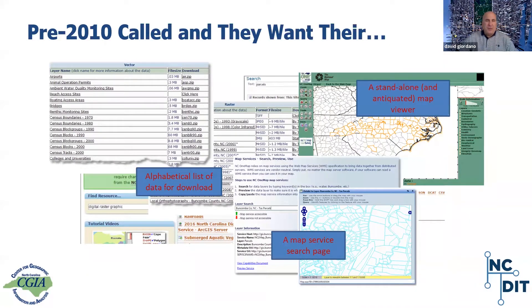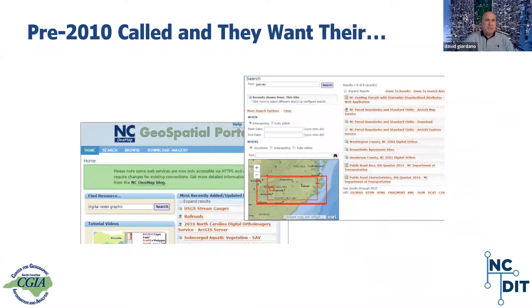Pre-2010 called and they want their archaic web apps back. If you've been around as long as Brett and I have, you've probably seen or used any number of these. We've come a long way since then. The functionality of those apps may have been fine, but there was an expectation to keep up with modern design, which also lends credibility to the application and the project. This is a screenshot of the immediate predecessor to NC OneMap — you've probably seen and used it in the past.